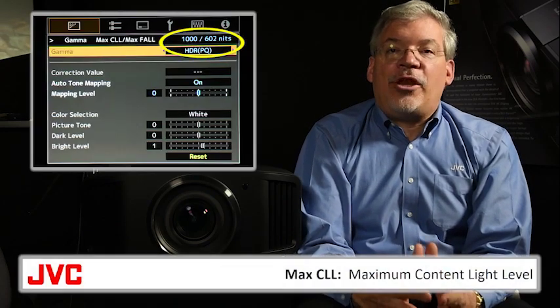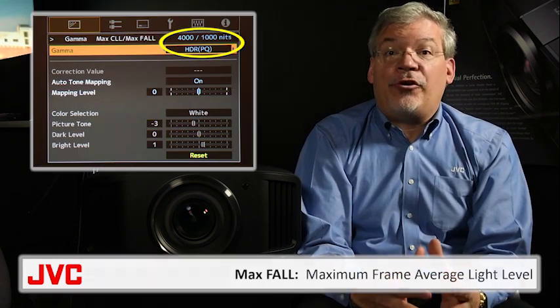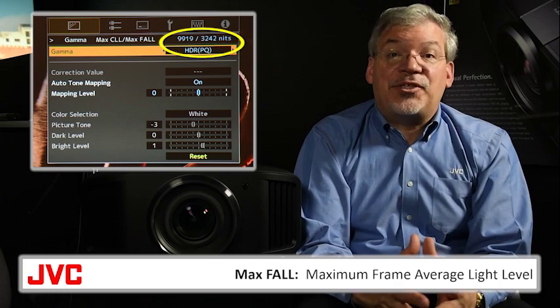Here you see three different movies, each with different metadata, and you can see the JVC projector adjusting the picture settings based on that metadata.